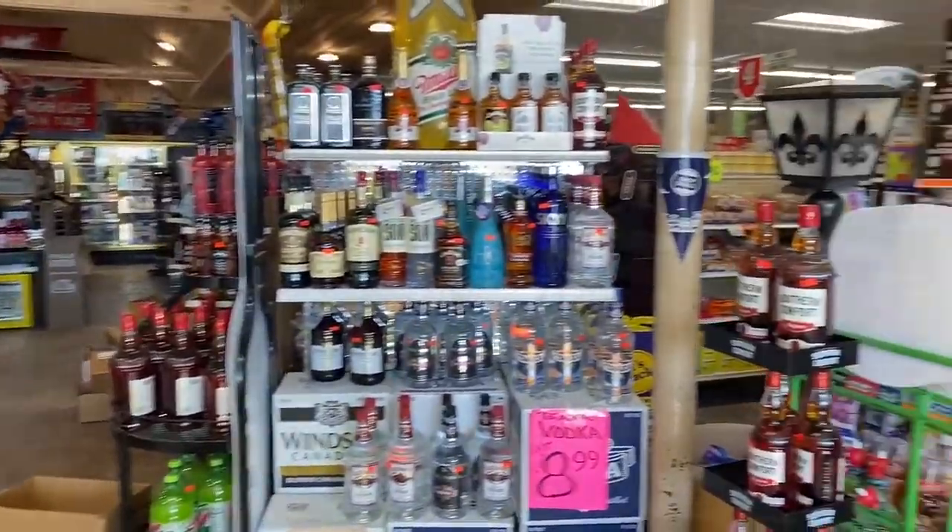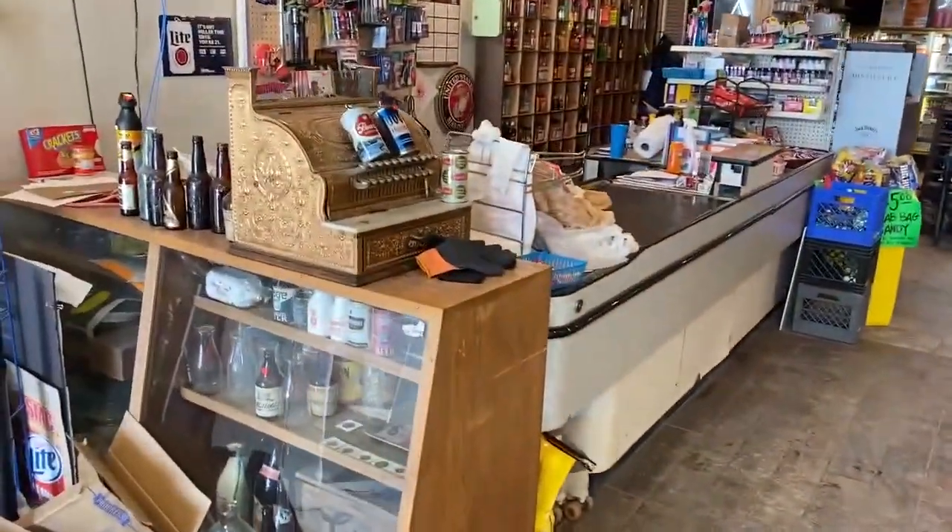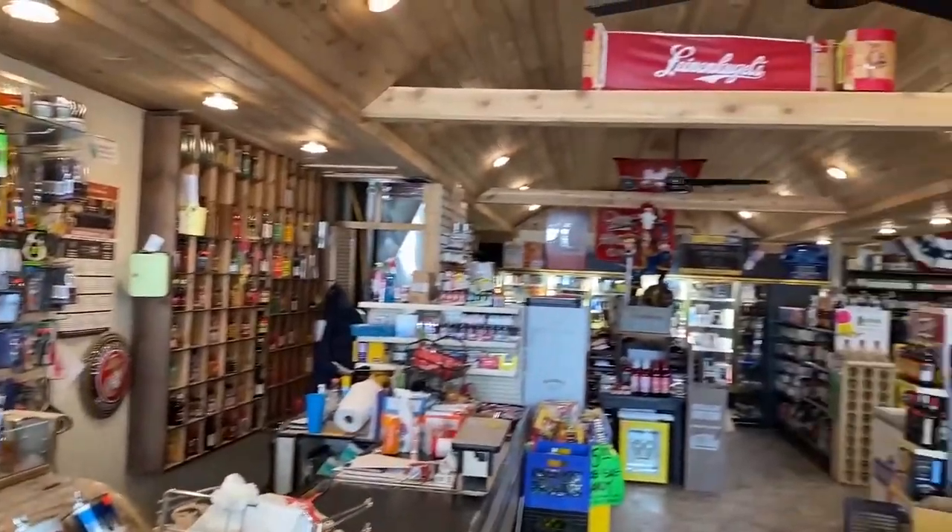One of the first things you notice when you walk into this store is the newly remodeled liquor store area. This was built by a marine buddy of ours — it's kind of our whiskey barrel, so to speak, for our liquor department. It really showcases that we want everyone to know that this is not the same old store.